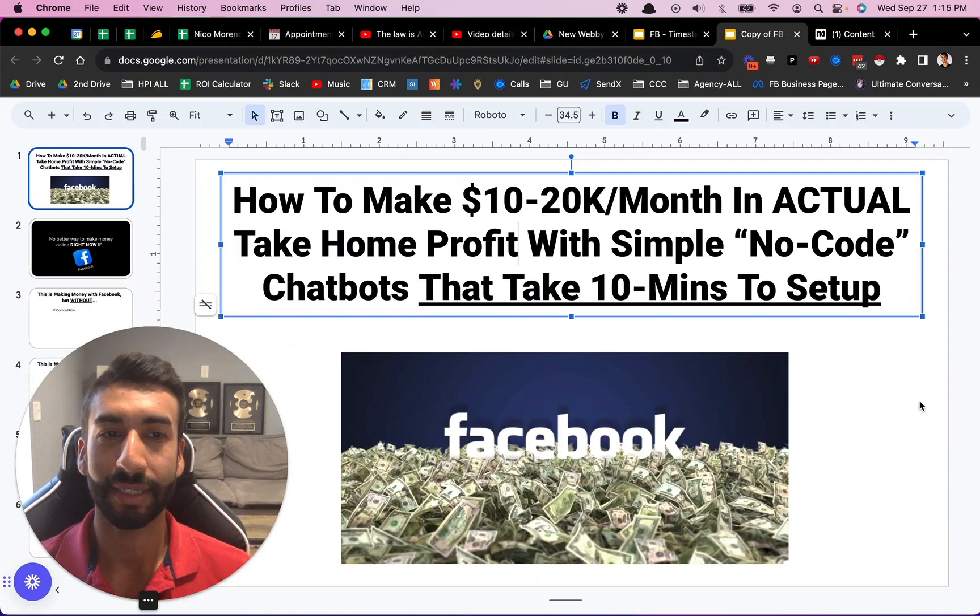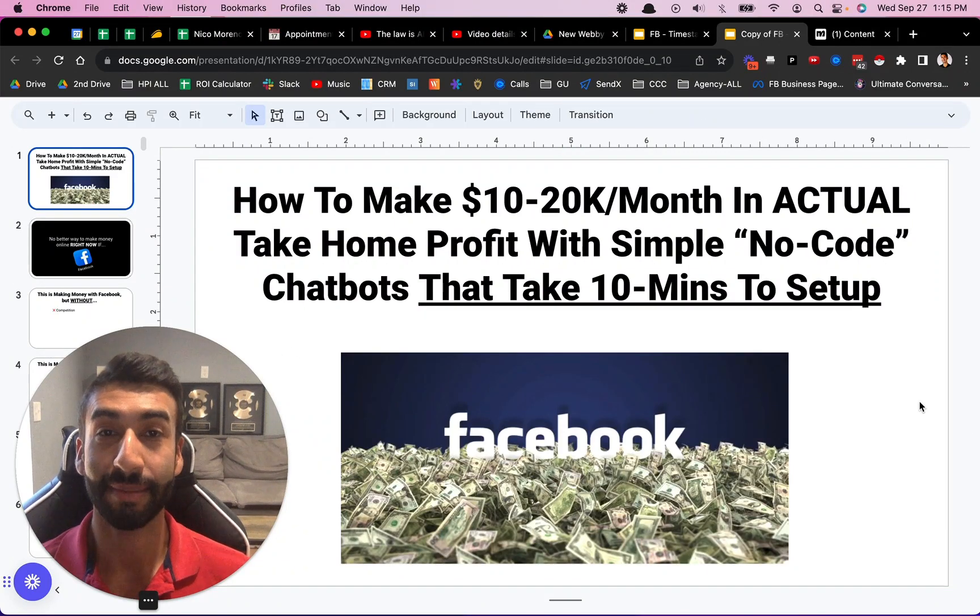What's going on, everybody? Welcome to the video. It's Nico Moreno here, and I am super excited to show you this. It's a bit of a more in-depth tutorial.